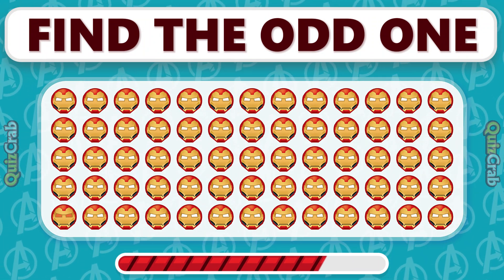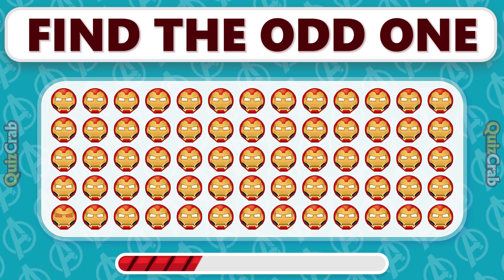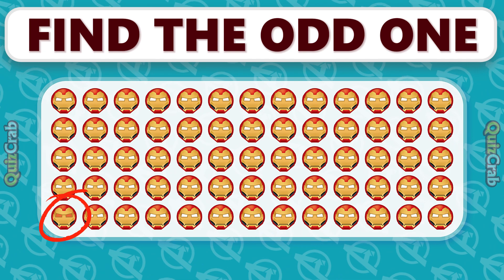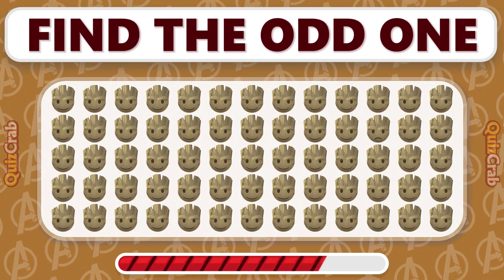Which emoji is the odd one in this Avengers Emoji Challenge? Can you find the mismatched emoji in this?